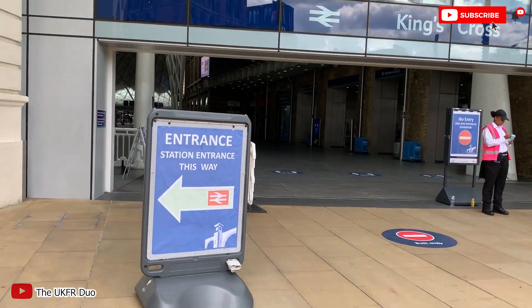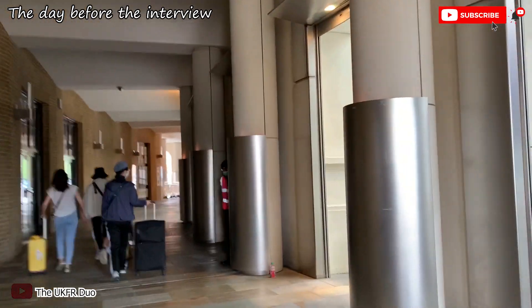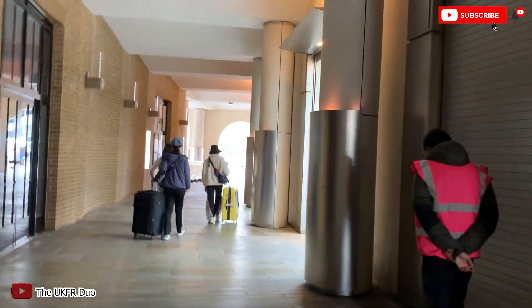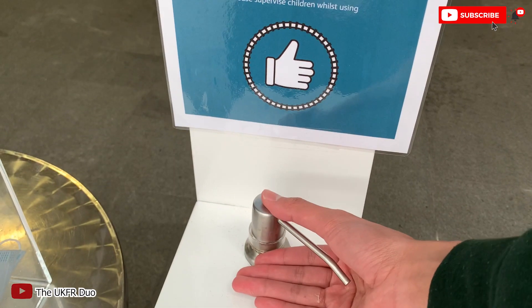So basically, due to COVID-19, the entrance has changed and we have to take a different route because they want to have a safety precaution. The UK is still in a partial lockdown so you can see fewer people in this station. Stores are closed and it's always good to stay safe. Remember, don't forget hand sanitizer.